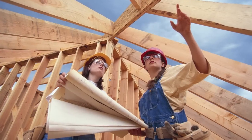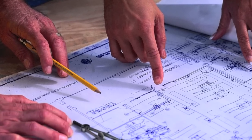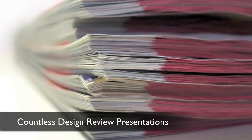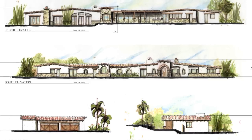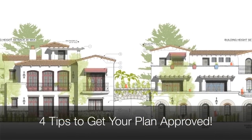It's always a good idea to start talking with the planning staff early in the design phase so there are no surprises down the road. After making countless design review presentations, I'd like to share with you these four simple tips to make sure your plan gets approved.